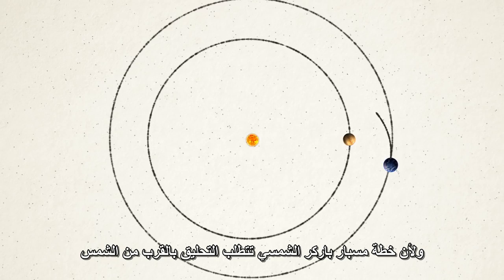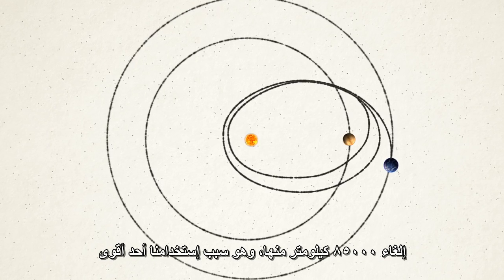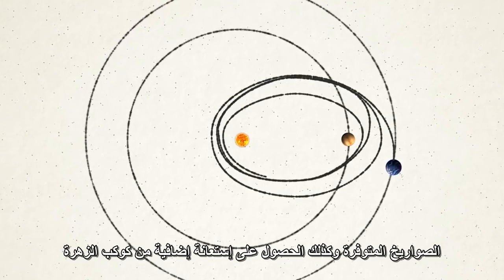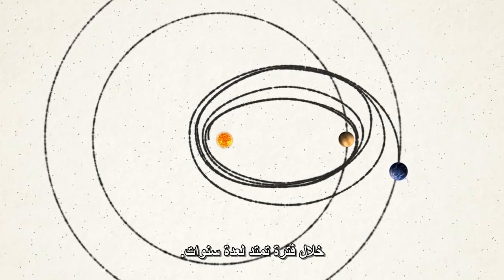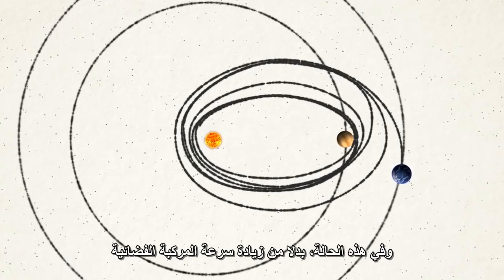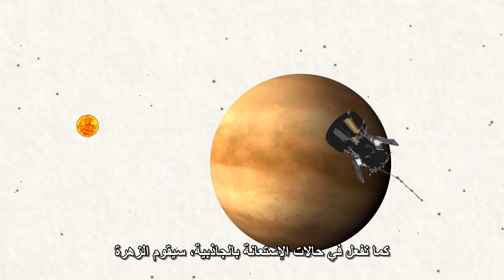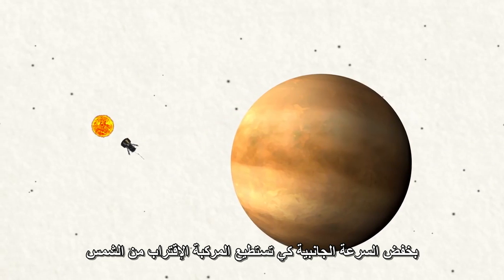Since Parker Solar Probe plans to fly past the Sun, it doesn't need to cancel out all of Earth's sideways speed, but it does need to remove 53,000 miles per hour of it. That's why it's using one of the most powerful rockets available, and additional gravity assists from Venus over a period of several years. Rather than speeding up the spacecraft as in a typical gravity assist, Venus slows down its sideways motion so the spacecraft can get close to the Sun.